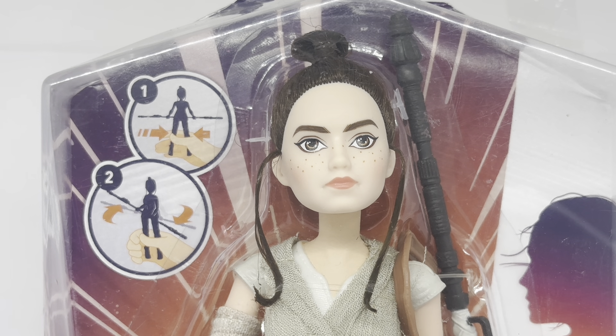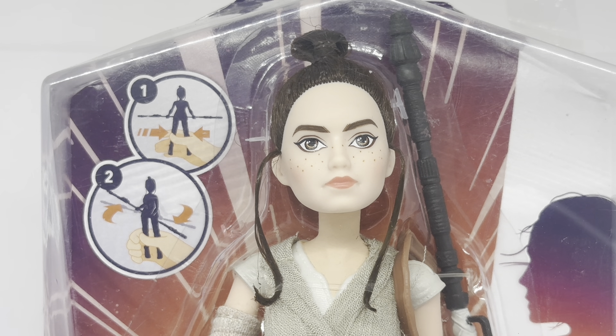Even though it's obviously an animated version of her, the facial features are based on the animation rather than Daisy Ridley herself — although the animation was based on Daisy Ridley, so yeah, a little bit complicated.